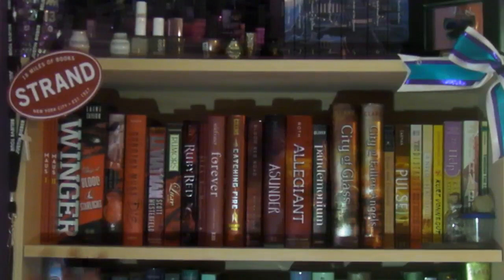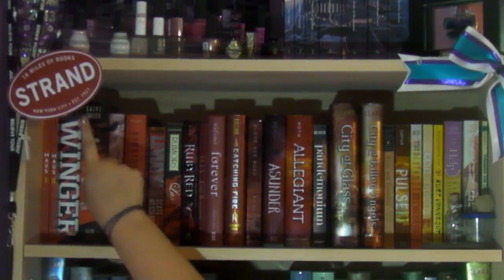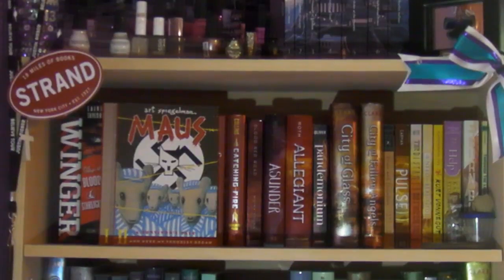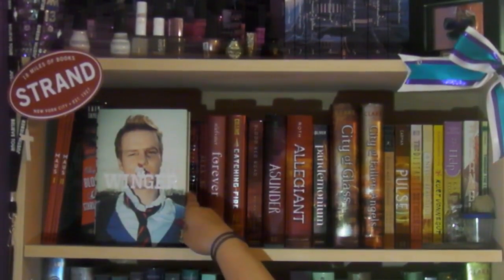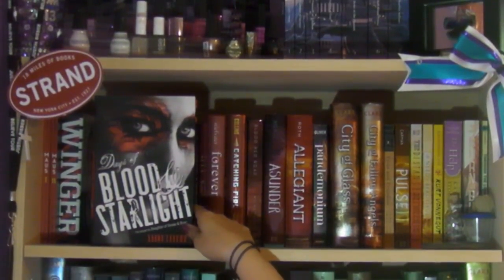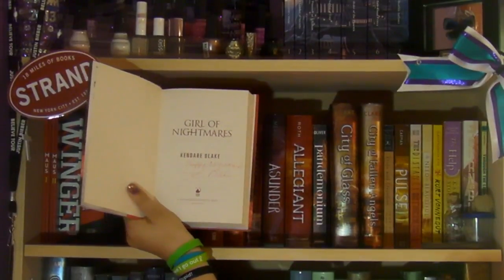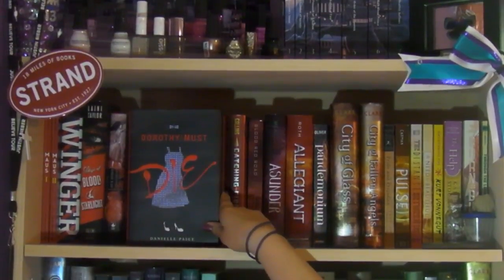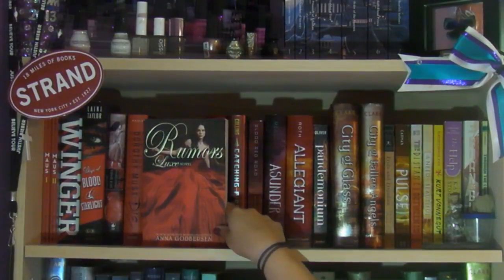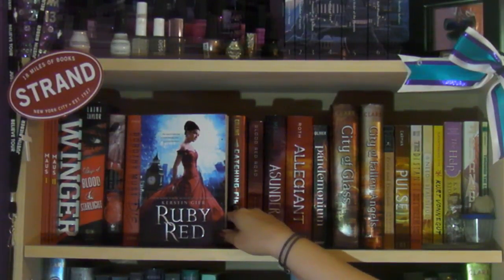Now for the actual rainbow bookshelves. Here I have my reds, oranges, and yellows. I have a sticker from the Strand Bookstore in New York City. I have Maus Volume One and Maus Volume Two by Art Spiegelman, Winger by Andrew Smith, Days of Blood and Starlight by Laini Taylor — the second book in the Daughter of Smoke and Bone trilogy — Girl of Nightmares by Kendare Blake, Dorothy Must Die by Danielle Paige — actually an autographed copy — Leviathan by Scott Westerfeld, and Rumors by Anna Godbersen, the second book in the Luxe series.